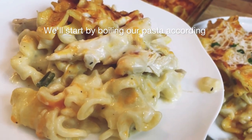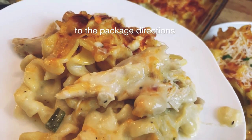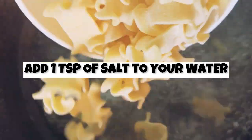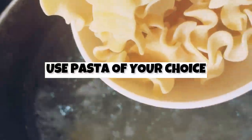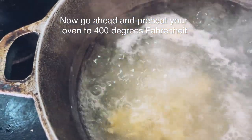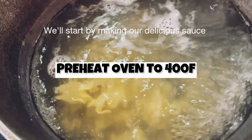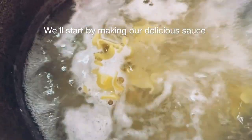We'll start by boiling our pasta according to the package directions. I just love the shape of these mini lasagna noodles — look how cute they are. Go ahead and preheat your oven to 400 degrees Fahrenheit. We'll start by making our delicious sauce.